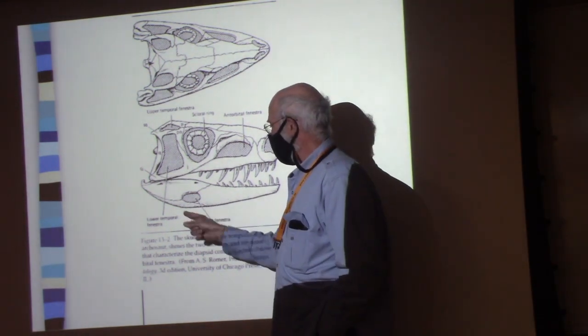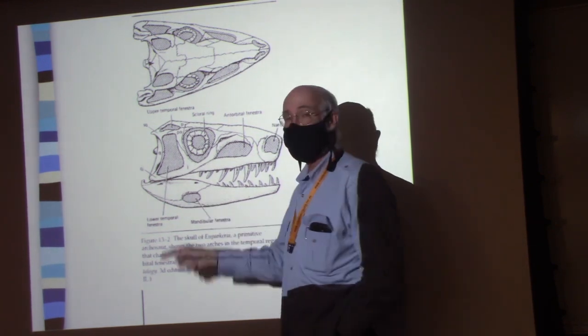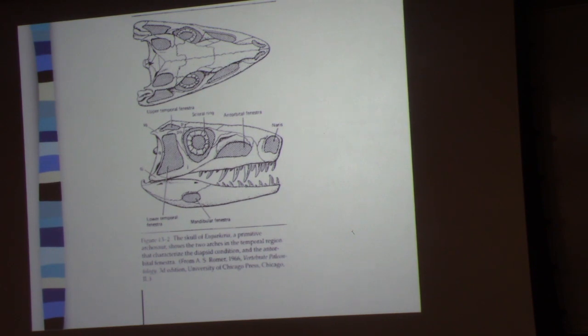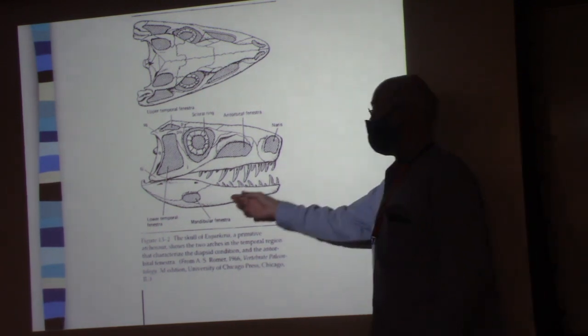The other thing I want to point out is this fossa — this opening here. You do see that in other archosaurs, like the crocodilians. They do have that opening.